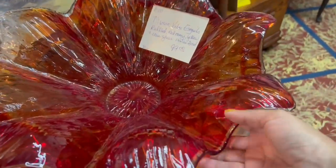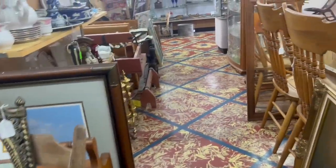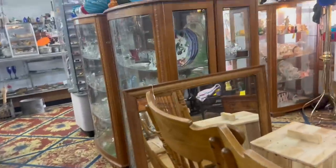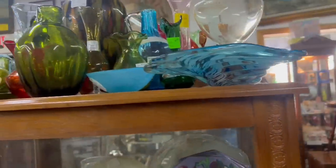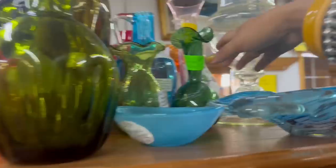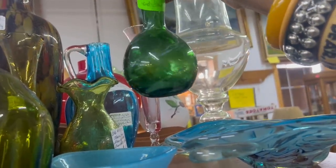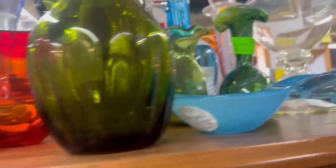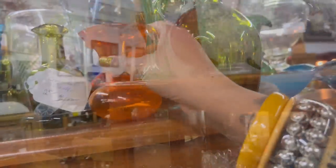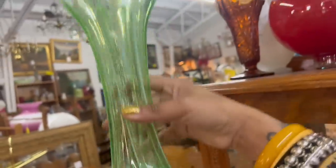Whoa, that thing's huge. Every aisle is super packed and it looks like they have a back end too — I just now realized I didn't even bother picking up that Northwood green glass over there. The prices look awesome. I don't think I was wrong for adding a third show. Look at this orange — I love that color. How much is this? $35. That's reasonable.